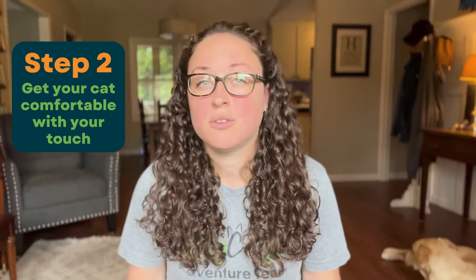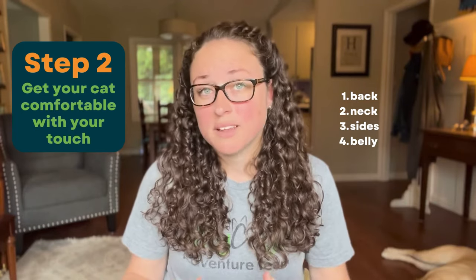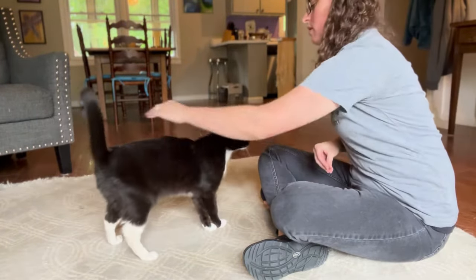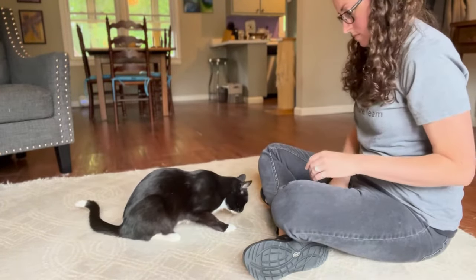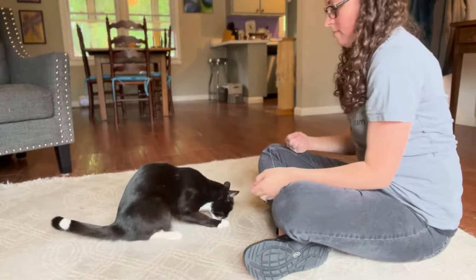To be able to put a harness on your cat, they have to be accepting of you touching and handling them. Key areas that you want your cat to be comfortable with you touching include their back, neck, sides, and even their belly. Just as you paired the presentation of the harness with treats, you should start pairing your touch with treats. This will help your cat to see your touch as a good thing. Touch your cat in all of the key areas — back, neck, sides, and belly — and reward them with treats along the way.